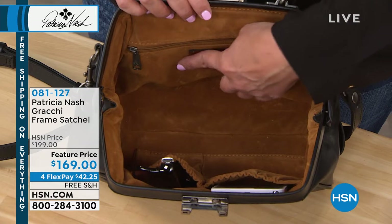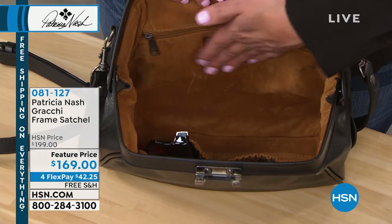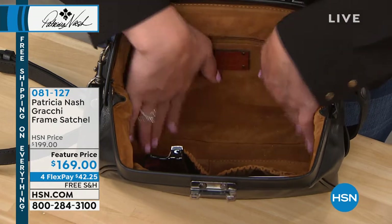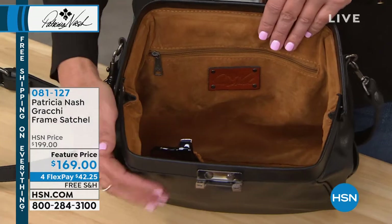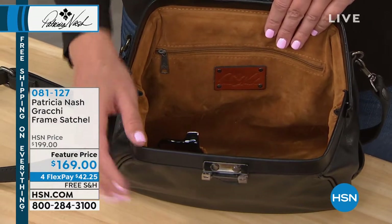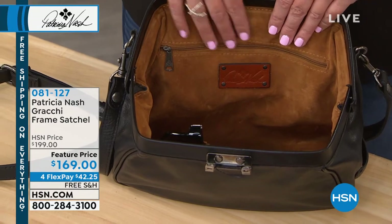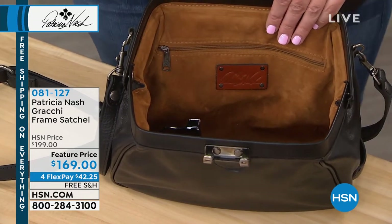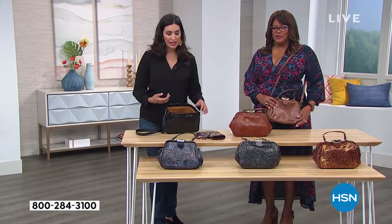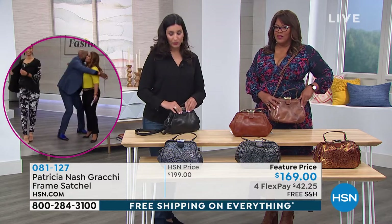Inside with Patricia Nash you get two elastic pockets on either side, a zippered pocket, and her logo plate done in leather. The interior material is a faux suede. We do it this way because genuine suede on the inside would increase the price dramatically, making it unaffordable, and it would also make the bag very heavy — and we all know you don't want to start with a heavy handbag.